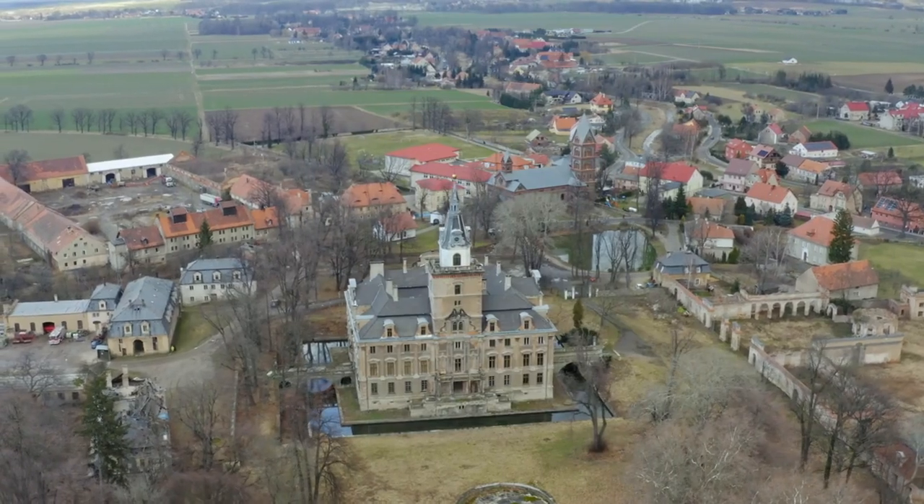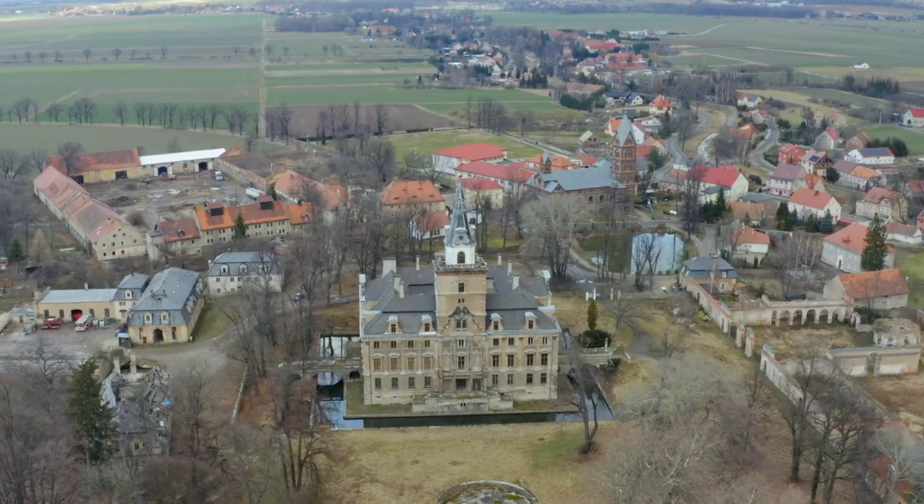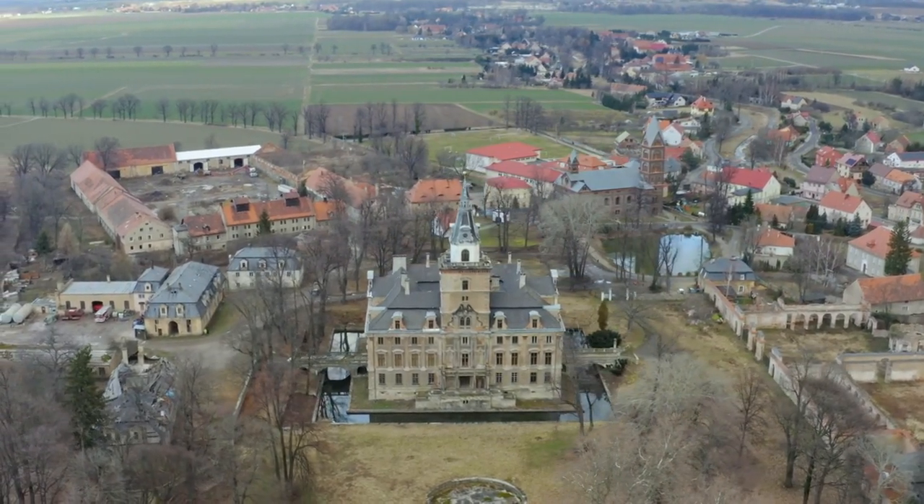These sites are not just a glimpse into our history, but also a testament to the architectural brilliance of our ancestors.